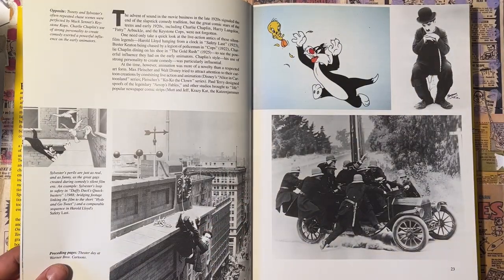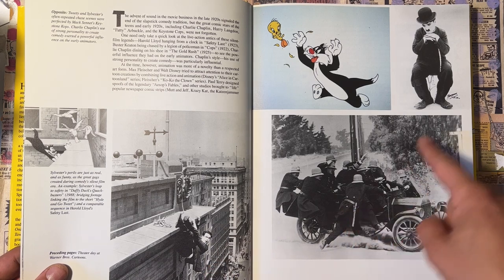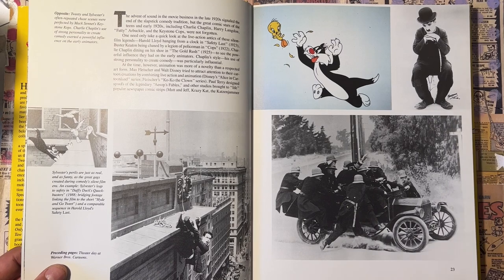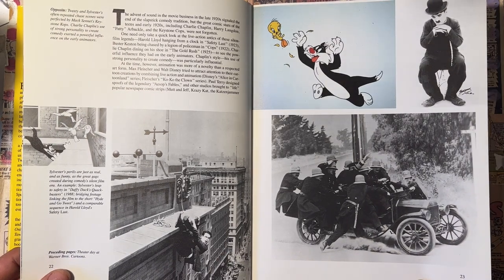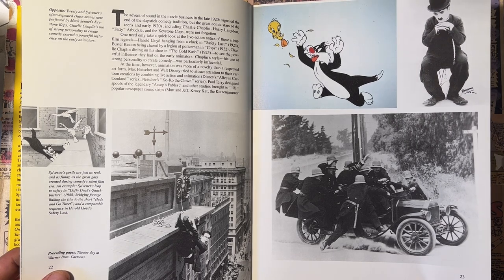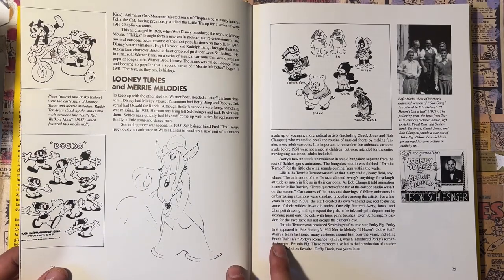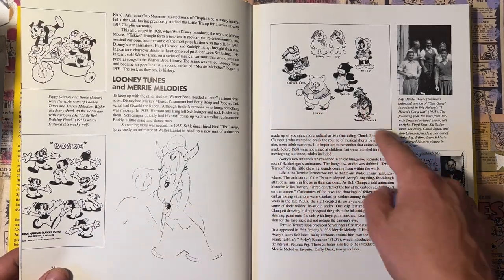Here we go before 'The Cat and the Canary' — they talk about the old black-and-white gag reels that they used to do. This is where the Warner Brothers guys got it: Charlie Chaplin, Keystone Cops, Mack Sennett — all these guys. They kind of took that stuff and just took it a step further. Here's some of that old rubber hose stuff from the 1930s.